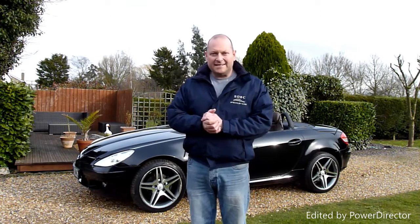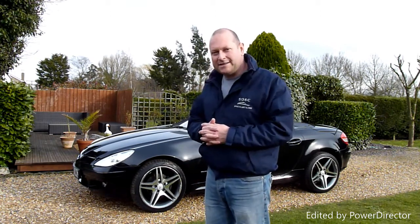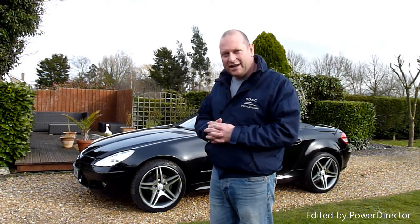Hello, welcome to SDSC Specialist Cars. My name is Stuart and this is our video review of our 2005 Mercedes SLK 200 compressor. She's just come in to us, been really well looked after this car, and we're going to have a look around the car and look at the general condition.